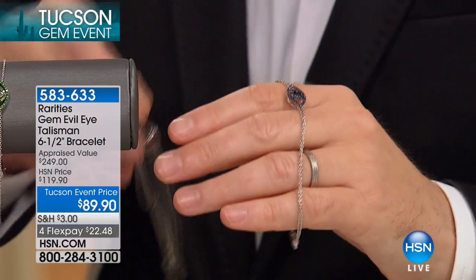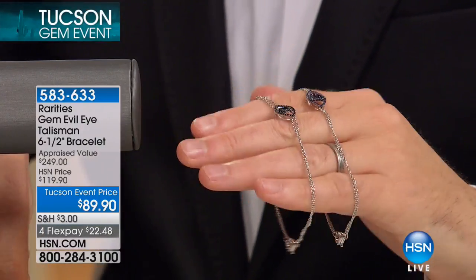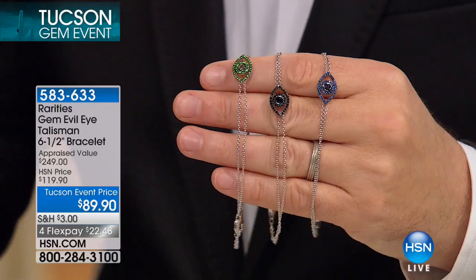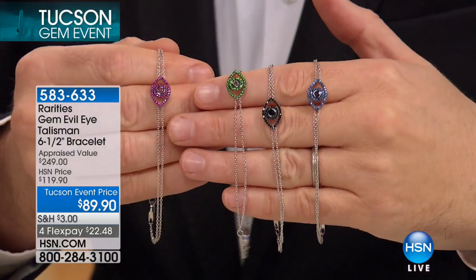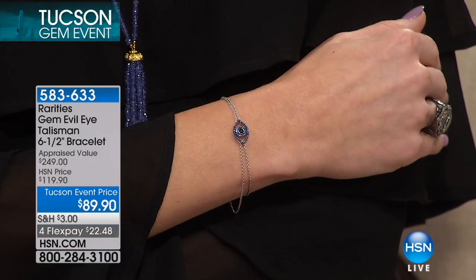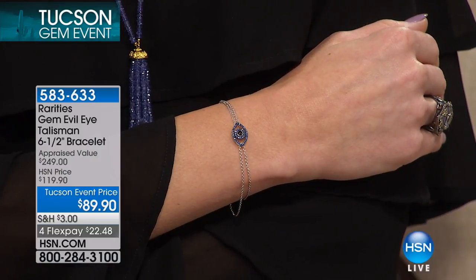If you're new to rarities, the evil eye or the good luck eye is my talisman — it is my obsession. I believe in the power of the eye as do cultures for thousands of years. The story with the eye is that when someone gives you a negative look — maybe jealousy or wishing you ill will — if you wear an eye, it reflects the energy back to the universe. You're not hurting the person, you're just sending that negativity away. It's the ultimate protection.